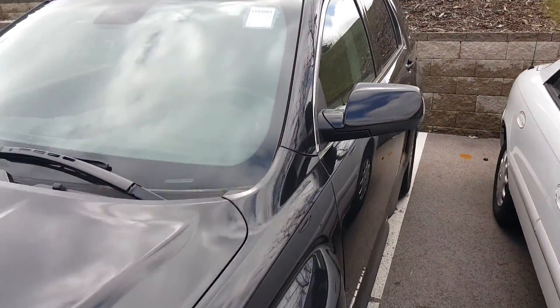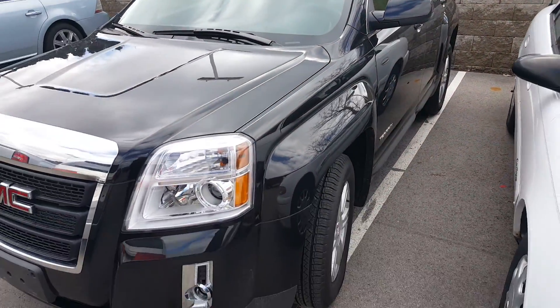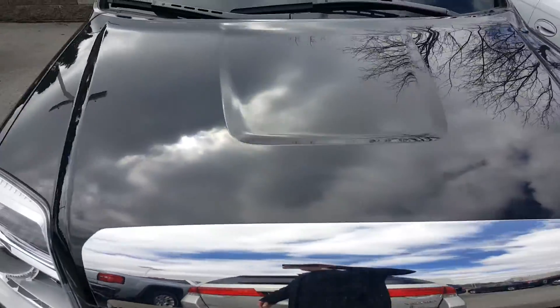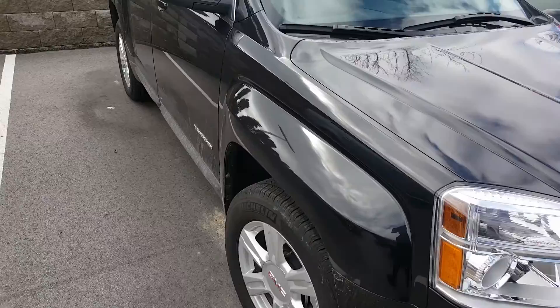This vehicle will come with the remaining GMC protection plan, which is five years and 100,000 miles, as well as three years and 36,000 miles bumper to bumper. You will also have three months of OnStar and three months of XM radio.